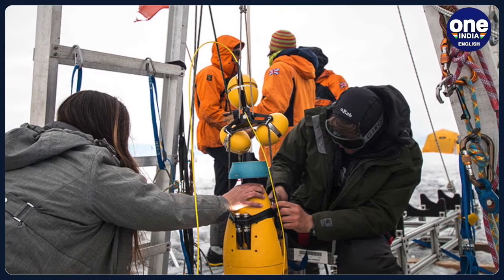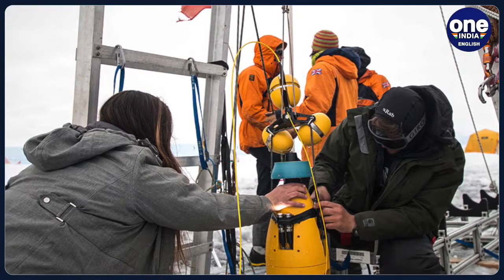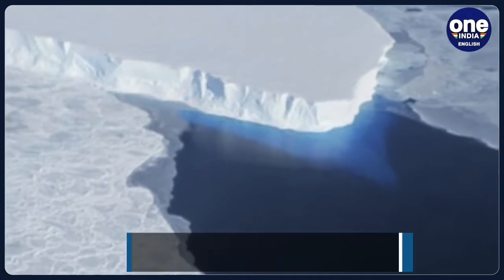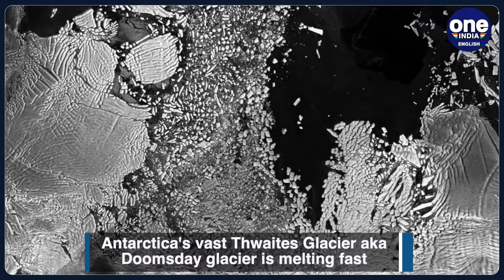On Wednesday, two papers published in Nature Journal revealed that scientists studying Antarctica's vast Thwaites Glacier, which is also known as the Doomsday Glacier, found that warm water is seeping into its weak spots. As a result, the melting caused by rising temperatures is worsening.